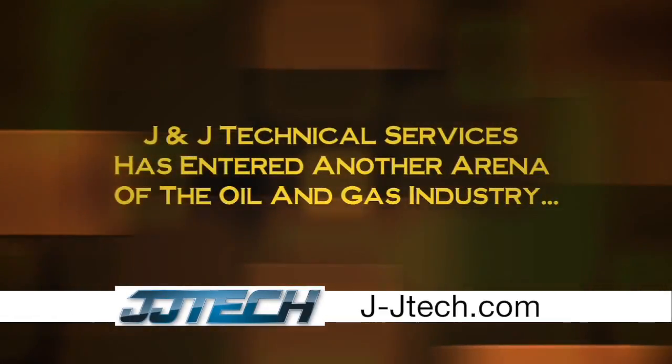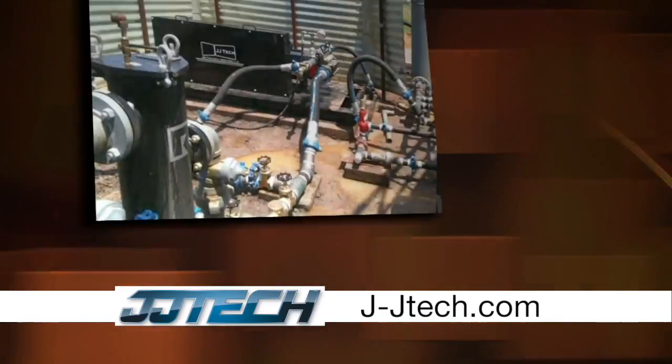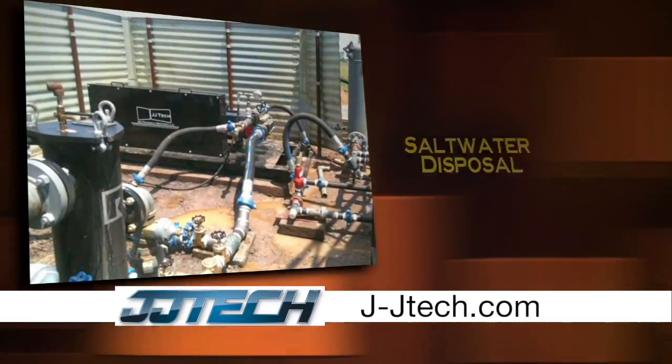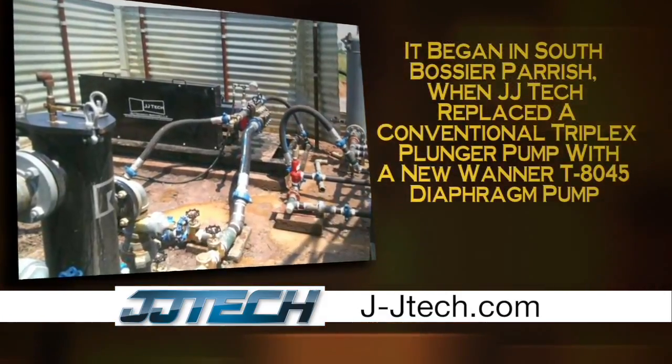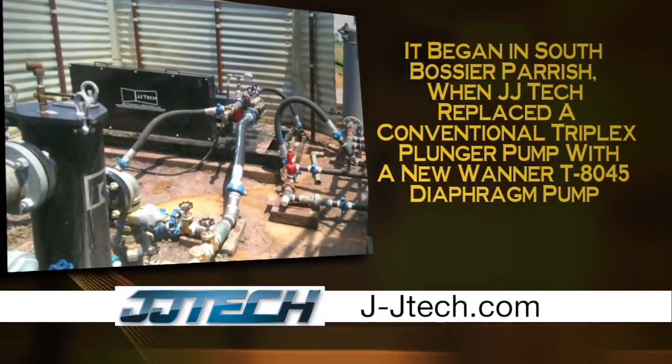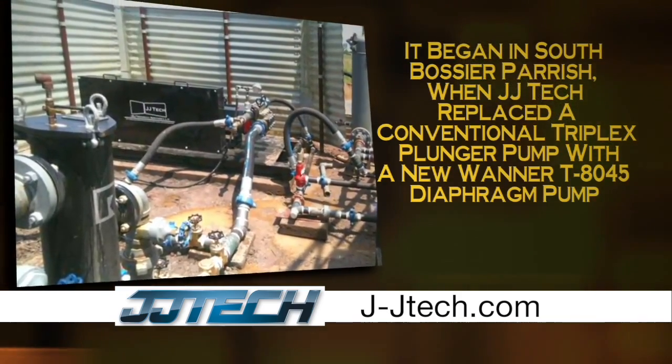J&J Technical Services has entered another arena of the oil and gas industry: saltwater disposal. It began in South Bossier Parish, Louisiana, when JJ Tech replaced a conventional triplex plunger pump with a new Wanner T8045 diaphragm pump.